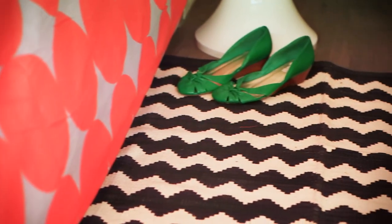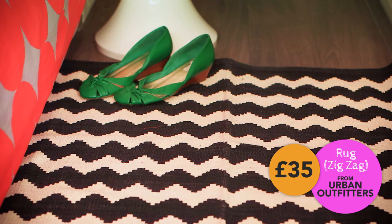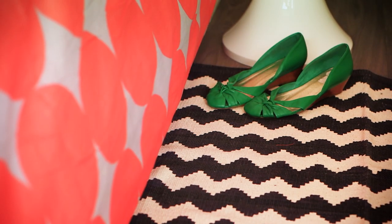In terms of the most expensive item in the room, that would be this rug, which is £35 from Urban Outfitters. Anything that cheers up a boring floor is going to be good. One of the reasons I went for this black and white pattern is that monochrome goes with absolutely everything, so it's really versatile.